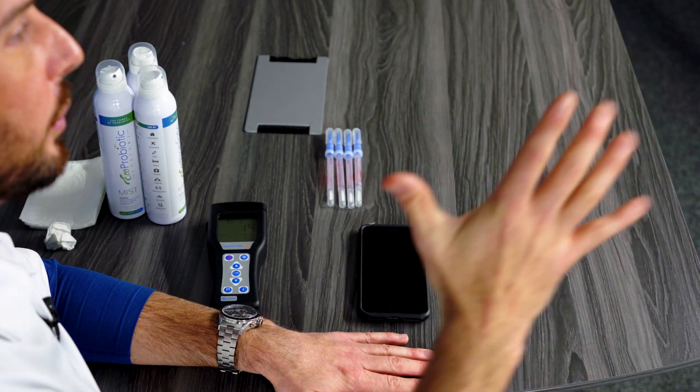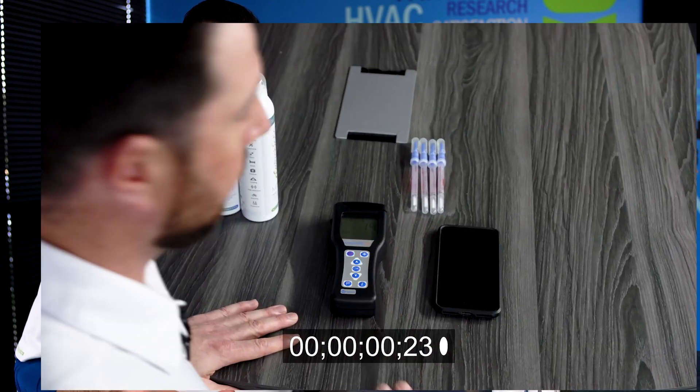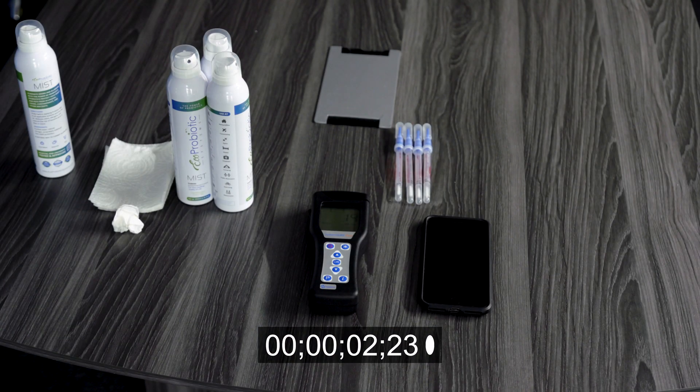Twenty minutes go by, one hour goes by, and bacteria will land on that surface — but you've killed all the good bacteria. There's a microscopic war going on inside your house. So here's the real test: we're going to wait about 20 minutes, come back, retest the surface, and see if the cell phone got dirty or cleaner.